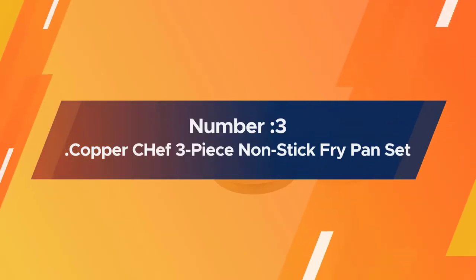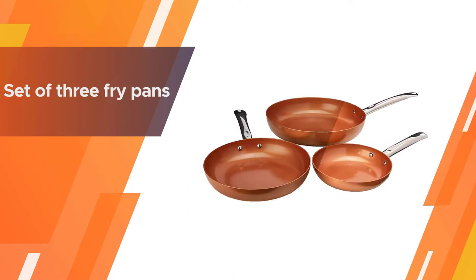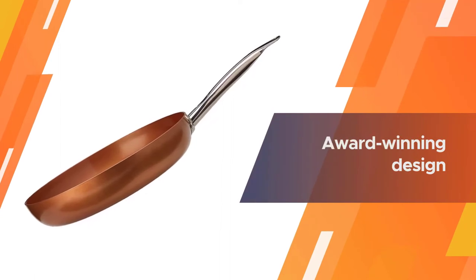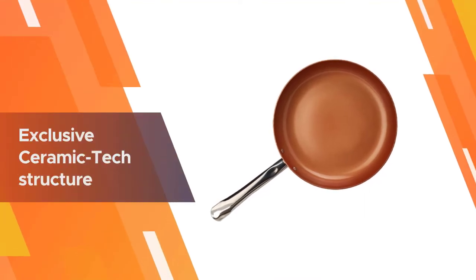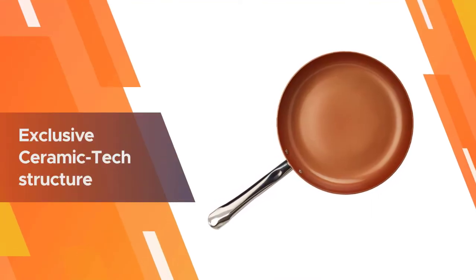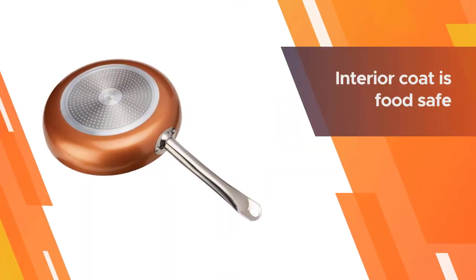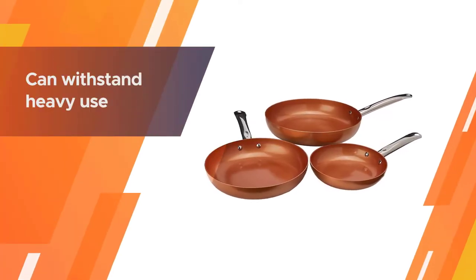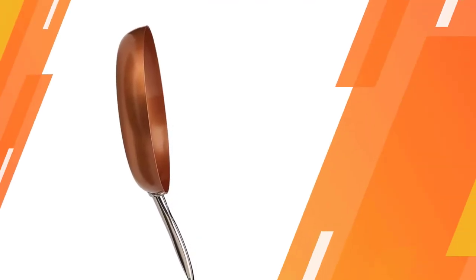Number three: the Copper Chef three-piece non-stick fry pan set. It includes three fry pans sized at 8, 10, and 12 inches respectively, so you get one that will meet your needs every time. The Copper Chef features an award-winning design — its exclusive ceramic tech structure delivers a signature rustic red copper color with a mirror finish for a superior appearance. The interior coat is food-safe, PTFE and PFOA free. This special coating is of industrial grade and can withstand heavy use.